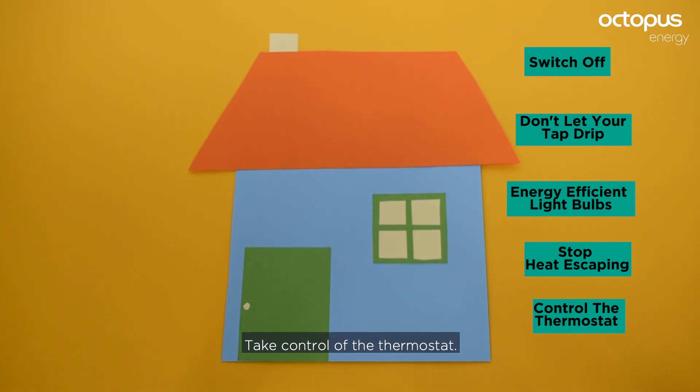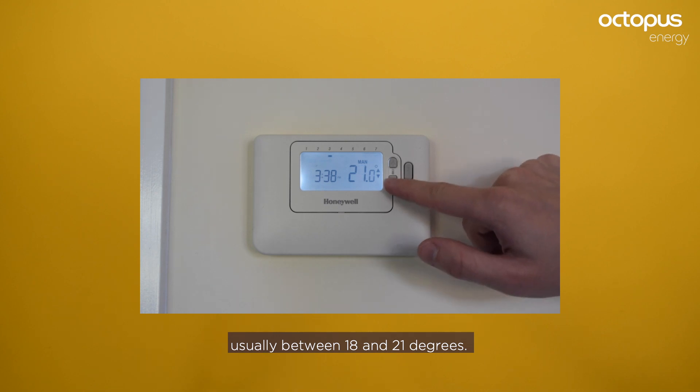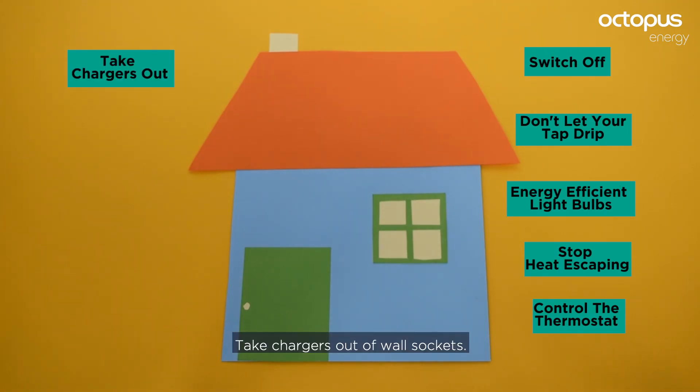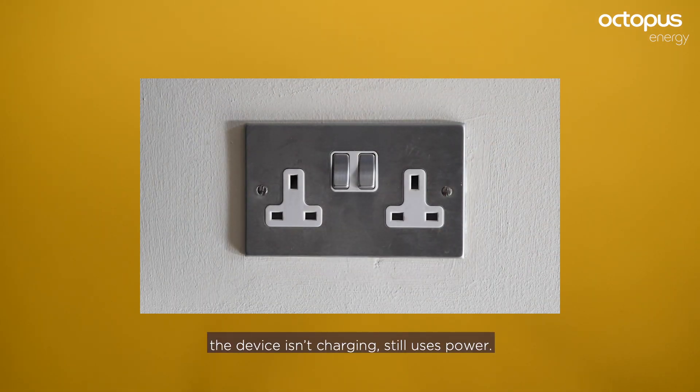Take control of the thermostat — set it to the lowest comfortable temperature, usually between 18 and 21 degrees. Take chargers out of wall sockets; leaving them in, even when the device isn't charging, still uses power.